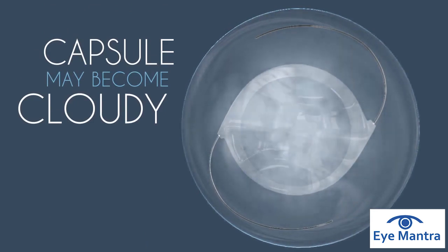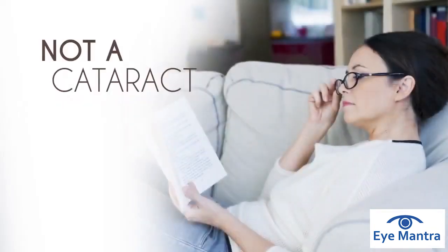This is not a cataract coming back, but a very common side effect following lens replacement.